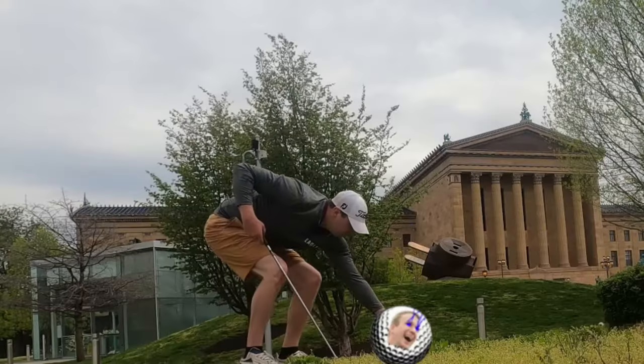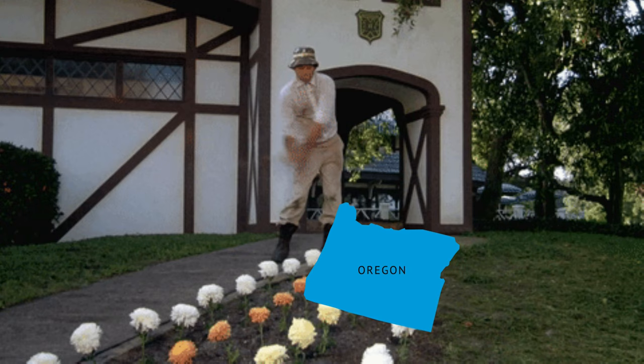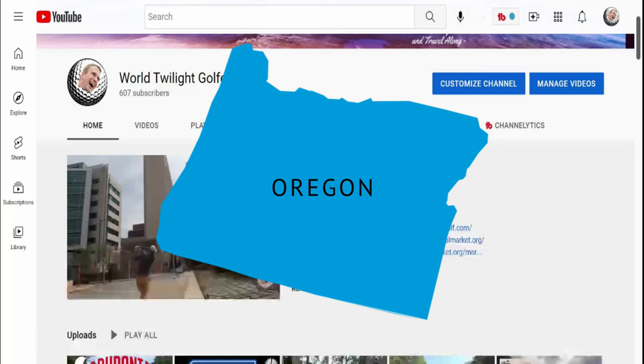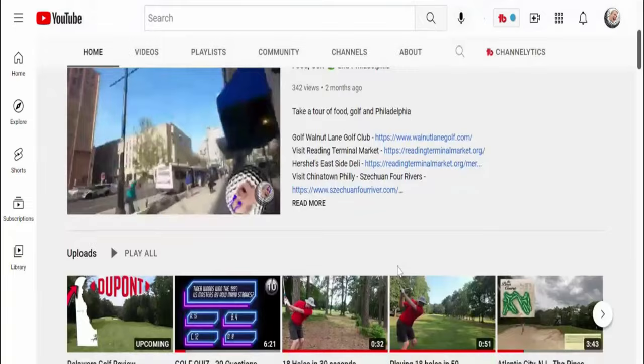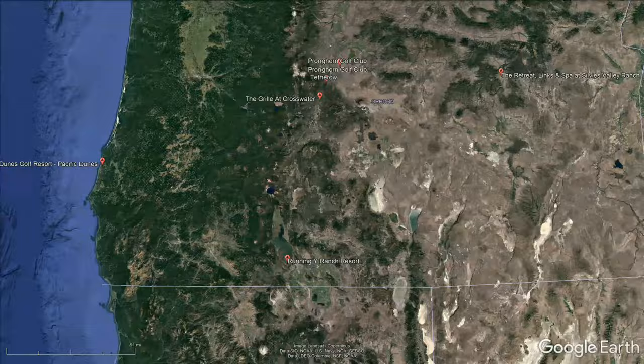Oregon only has 200 golf courses, but it has some of the best golf courses throughout the world in the state. That's why we had to take a look at the top 10 public golf courses in the state of Oregon. Before you do, take a look at our channel — we're hitting all the public golf courses in each state and the top 10 golf courses in every country.